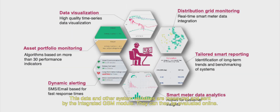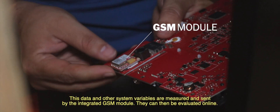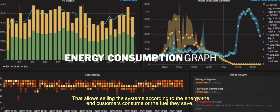This data and other system variables are measured and sent by the integrated GSM module. They can then be evaluated online, allowing the systems to be sold according to the energy the end customers consume or the fuel they save.